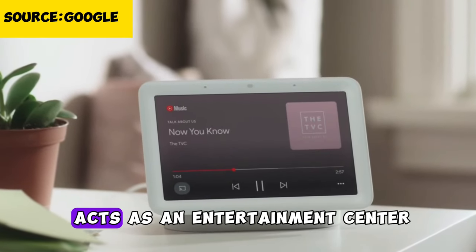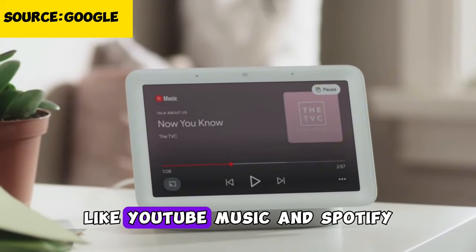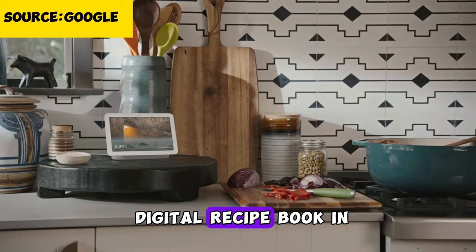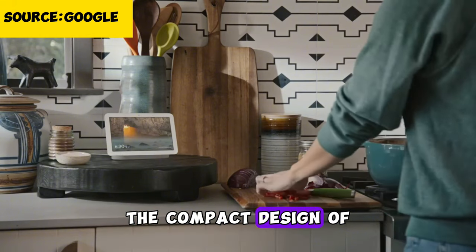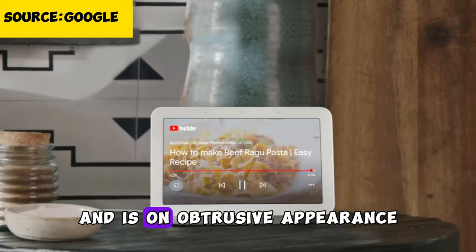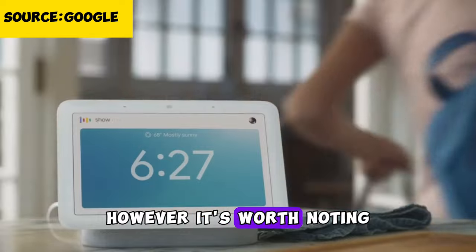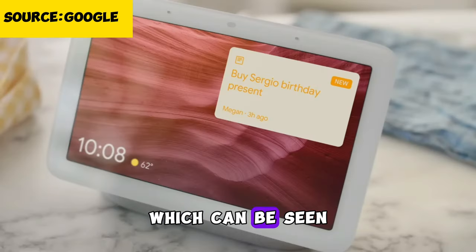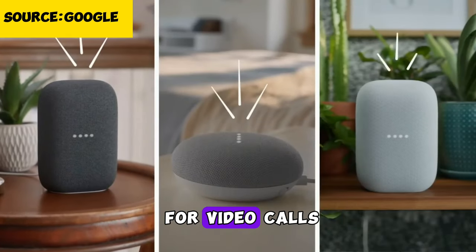The Nest Hub can also act as an entertainment center — stream music from YouTube Music and Spotify, watch videos on YouTube, or use it as a digital recipe book in the kitchen. Its compact design fits seamlessly into any room without dominating your decor. However, it's worth noting that the Nest Hub does not have a built-in camera, which can be seen as a privacy benefit but limits its functionality for video calls.